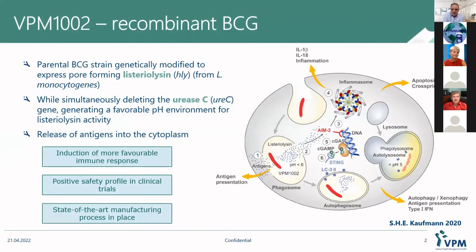VPM1002 was invented by Stefan Kaufmann and Leander Kroder at the Max Planck Institute for Infection Biology in the early 2000s. The idea was basically to take the classical BCG, but genetically modify it to make it, first of all, safer, but also maybe more efficacious by having a more tailored and more specific immune response. To this end, Listeriolysin from Listeria monocytogenes was introduced into the bacterium, while simultaneously deleting URIAC. What then happens is that Listeriolysin forms pores in the phagosomal membrane and allows antigens to translocate into the cytosol of the host cell.